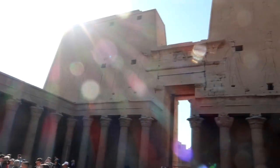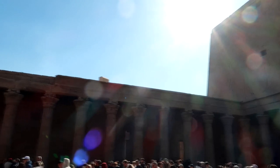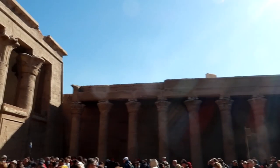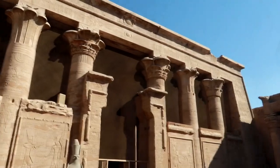The Edfu Temple is a true marvel of engineering and artistry. It's considered one of the best-preserved temples in Egypt. The temple complex is dedicated to the Egyptian god Horus, who was worshipped as the god of order and the protector of the pharaoh. The temple was built during the Ptolemaic era, but served as a place of worship for millennia beforehand and maybe even millennia after.